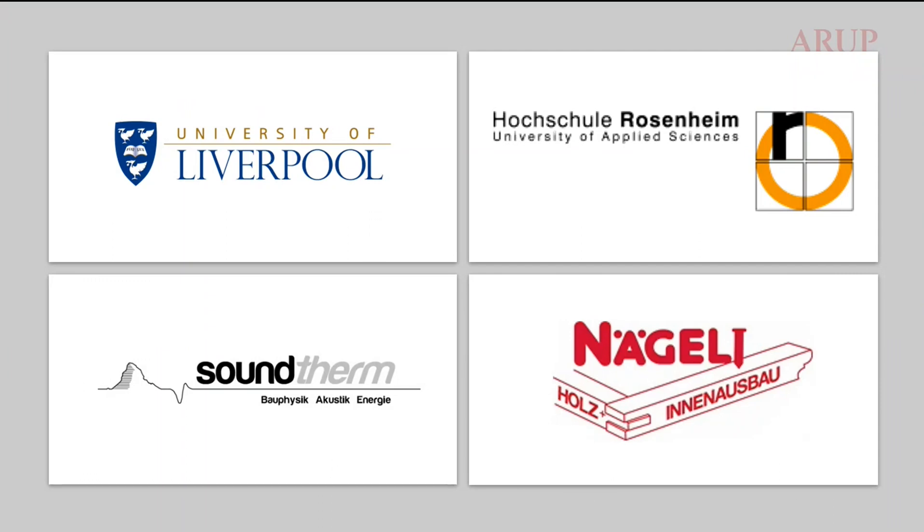The project I will present today was carried out some years ago and was a partnership between the University of Liverpool, the Technical University of Applied Science of Rosenheim in Germany, a consultancy in Switzerland called Sound Firm, and the industrial partner was Nagli, who provided the timber floor.